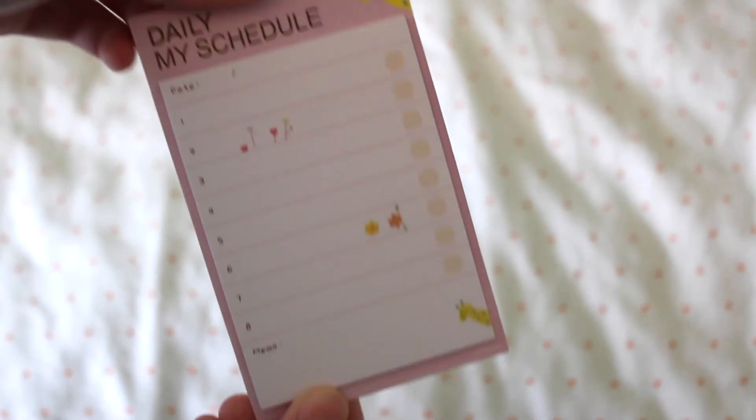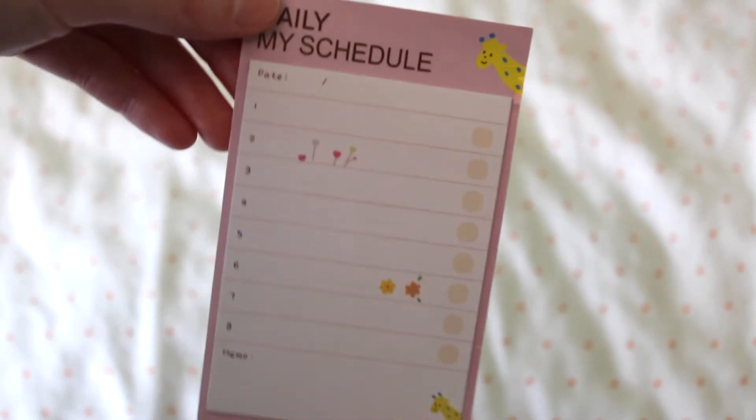The last item I got from Lethbridge Cards was this little to-do list notepad. It's a really sweet little design with a giraffe in the corner, numbers one to eight down the side, and little tick boxes as well. I just wanted something small to put in the back of my bullet journal to write lists and notes on — I've been using it for shopping lists. It's also got a little section at the top where you can write the date.